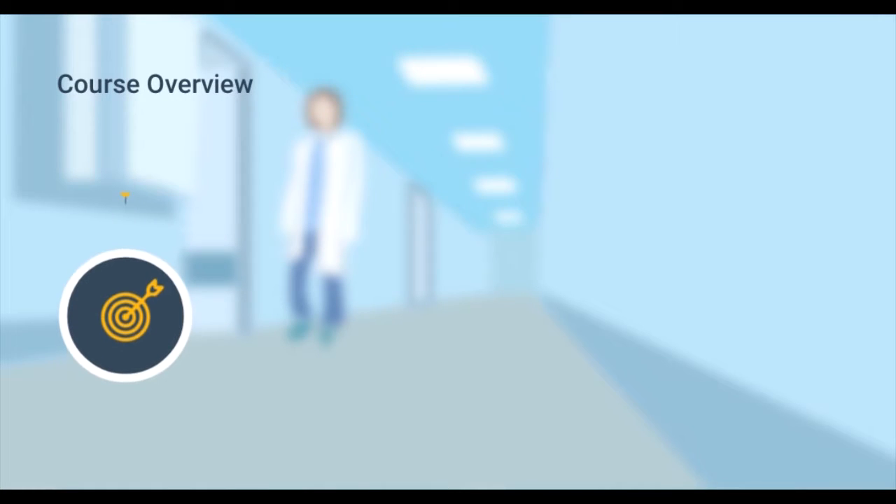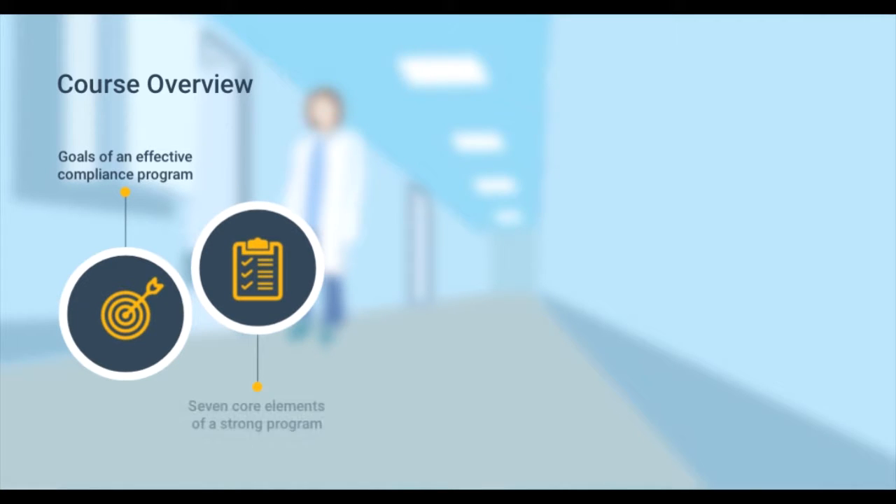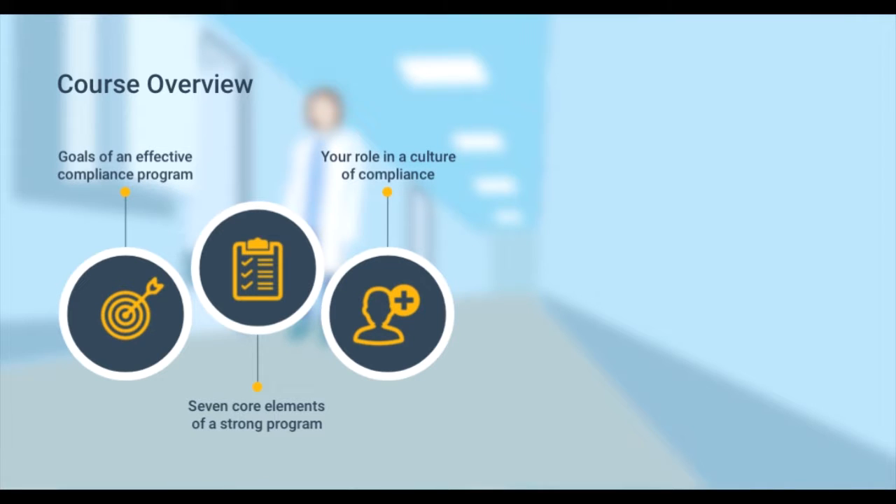Throughout this course, we'll discuss the goals of an effective compliance program, including the seven core elements of a strong compliance program and the role that you play in fostering a culture of compliance.